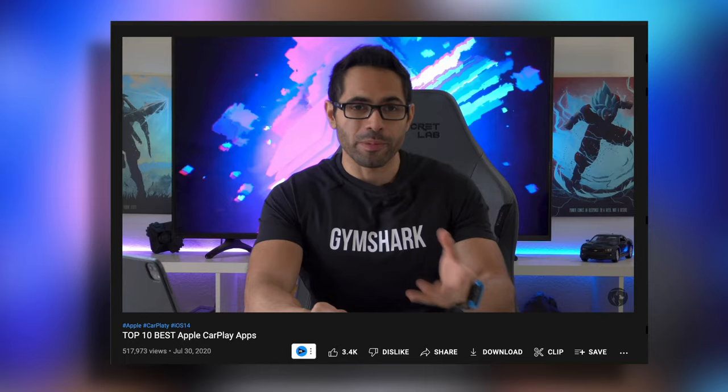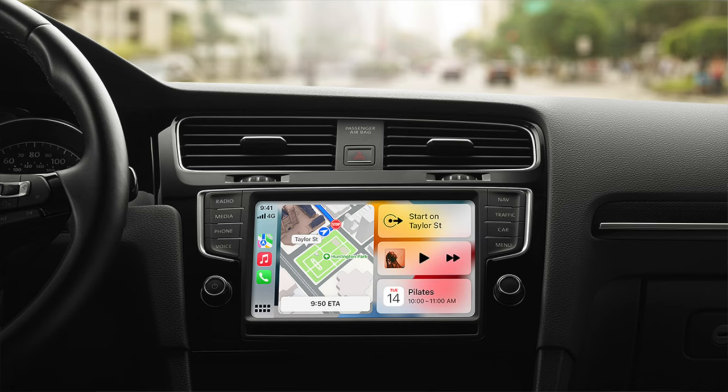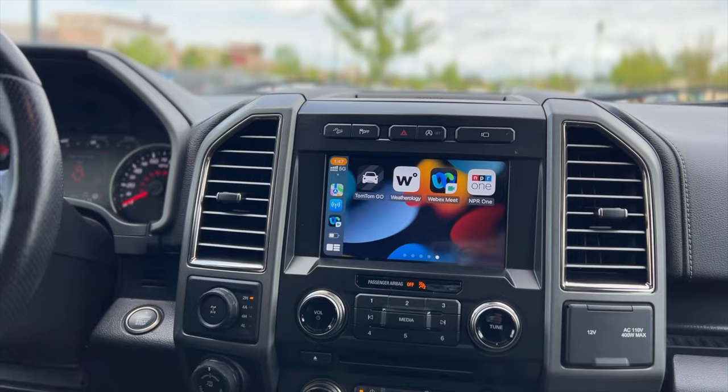A while back, I made a video covering a bunch of third-party apps you can download for Apple CarPlay. Apple CarPlay is still by far one of the best innovations that any vehicle can have. It really does allow you to change the look of your car with a bunch of awesome modern-day features.